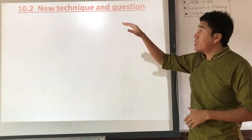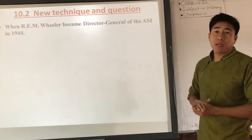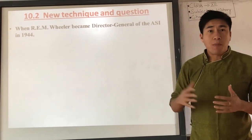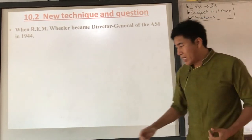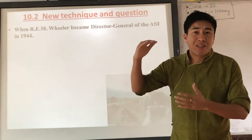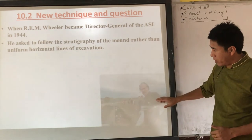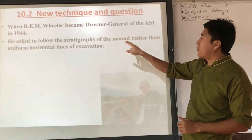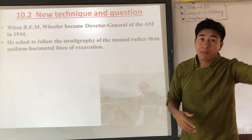A new technique of excavation was introduced later. In 1944, R.E.M. Wheeler became Director General of the Archaeological Survey of India. He recognized the problem with horizontal uniform excavation and asked all archaeologists to follow the technique of stratigraphic excavation — following the layers of the mound — rather than uniform horizontal lines. Through this, he rectified the problem that had been caused by John Marshall's approach.